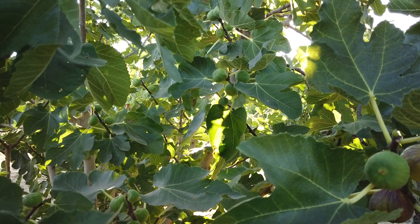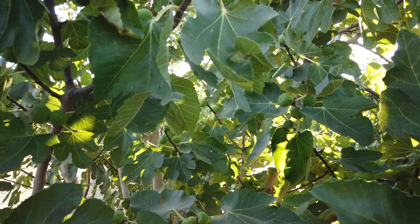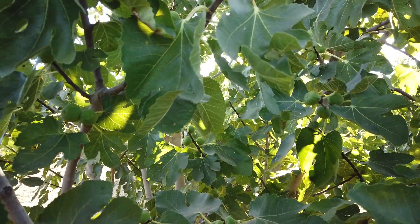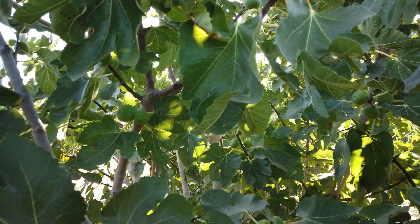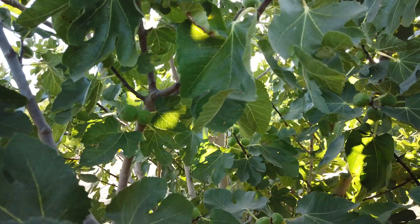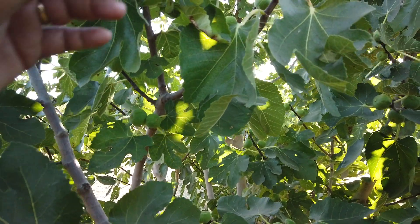Good evening, Figaholic friends. This variety came to us from Bassett Trees of Joy several years ago, five or six years ago or so. This one is called Peterson Prolific, and I don't recall the history — I don't think I heard the history of it.